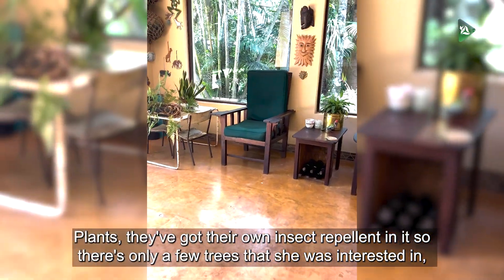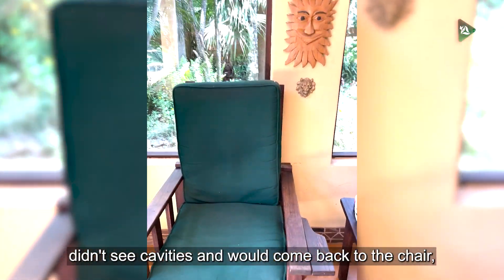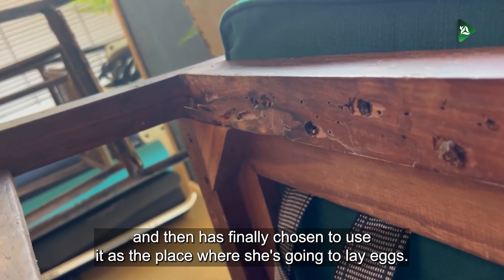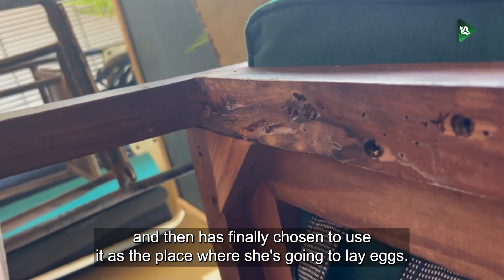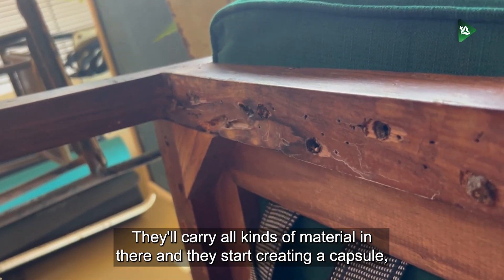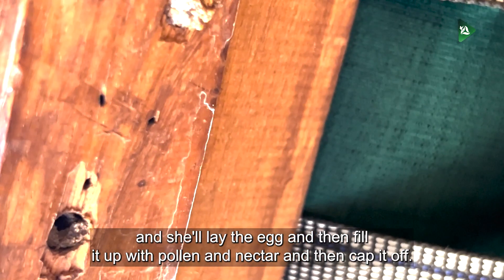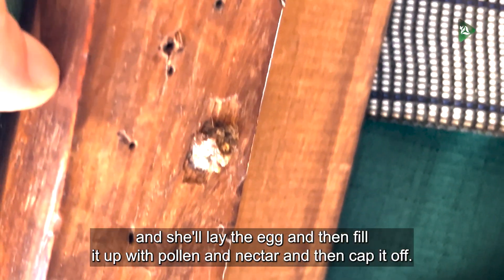They've got their own insect repellent, so there's only a few trees she was interested in. She didn't see cavities and would come back to the chair, and has finally chosen to use it as the place where she's going to lay her eggs. They carry all kinds of material in there and start creating a capsule. She'll lay the egg, then fill it up with pollen and nectar, and cap it off.